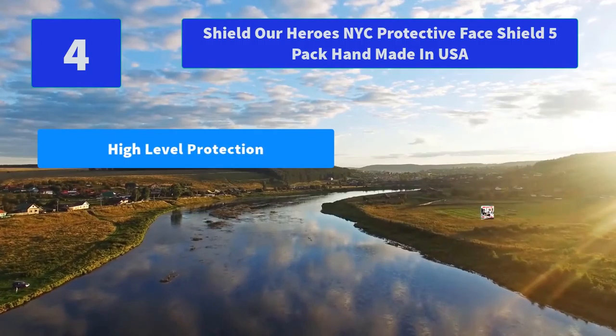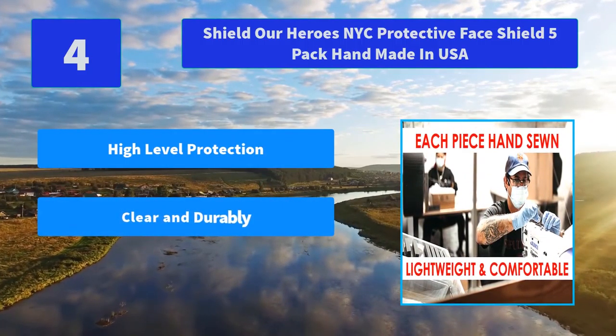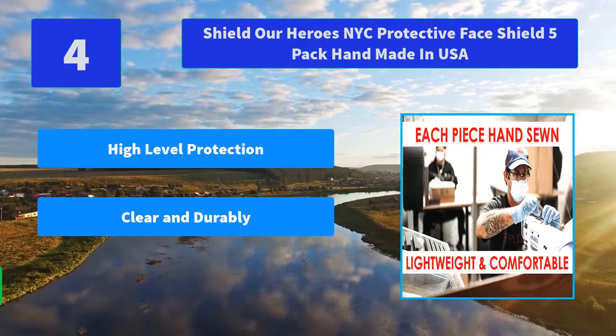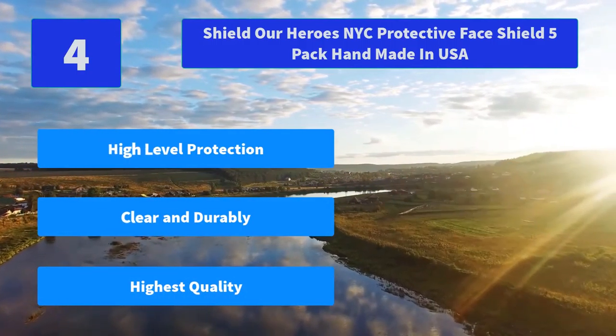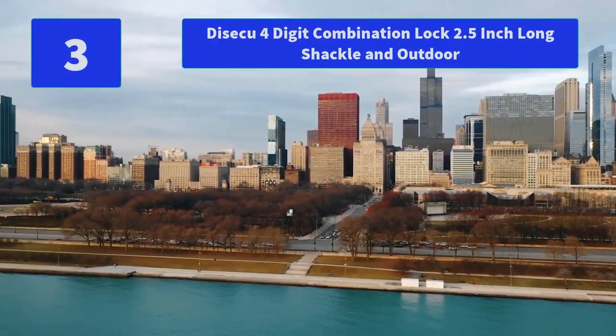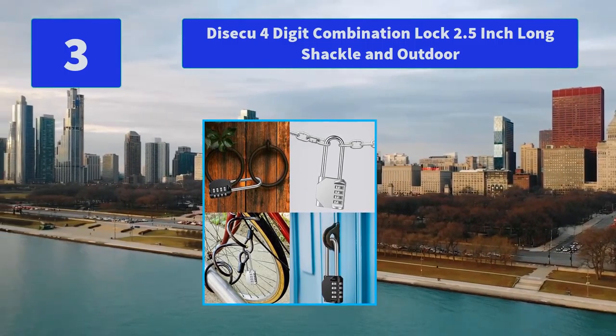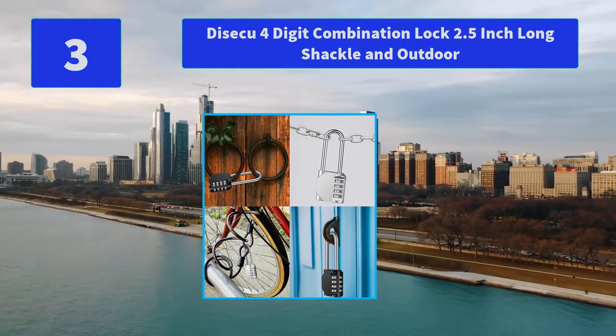Number 4: Shield Our Heroes NYC Protective Face Shield, 5 Pack, Handmade in USA. Optically clear, full coverage, breathable, and protective face shield. Constructed of PETG or polycarbonate plastic, 10mm thickness, scratch resistant. Main Features: High Level Protection, Clear and Durable, Highest Quality.